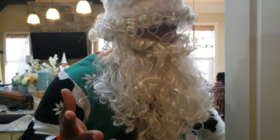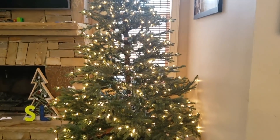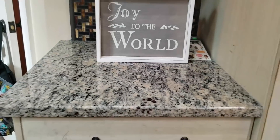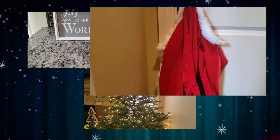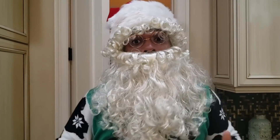Hey kids, do you see my jacket? Is Santa Claus' jacket on the tree? On the counter? Or is it on the door? It is on the door. Oh, it's by the door? Okay, I'll go check.